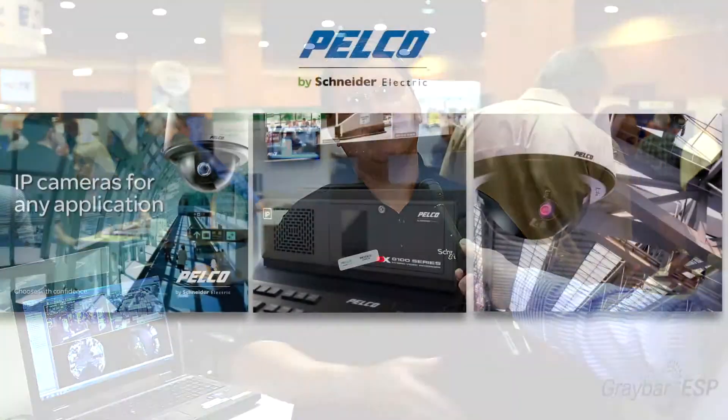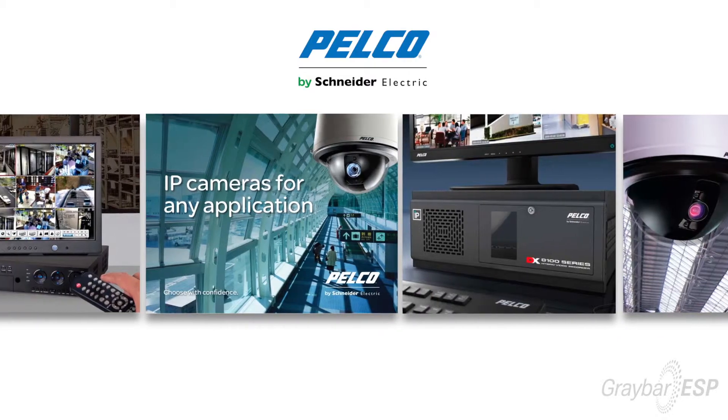What does Pelco have that can help me be more efficient, safer, and productive on the job site? What differentiates us from our competitors is that we're an end-to-end solution seller. We don't just have cameras, we don't just have video management systems or recorders — we sell the whole breadth from the camera all the way to the recording systems, monitoring systems, and all the IP accessories to make an installation as easy and painless as possible for the integrator and the customer.